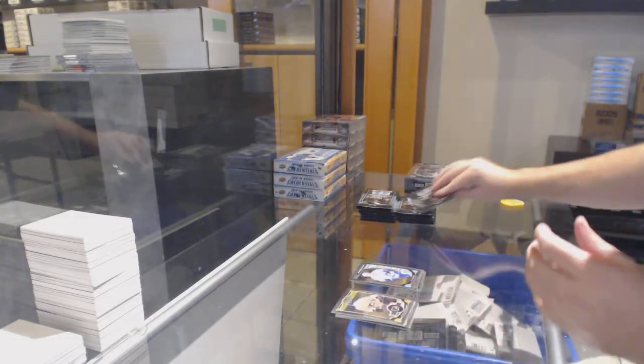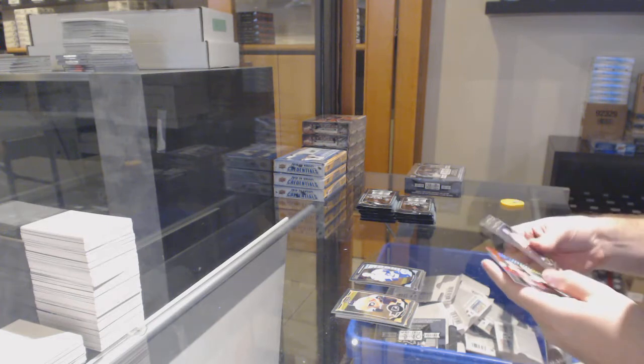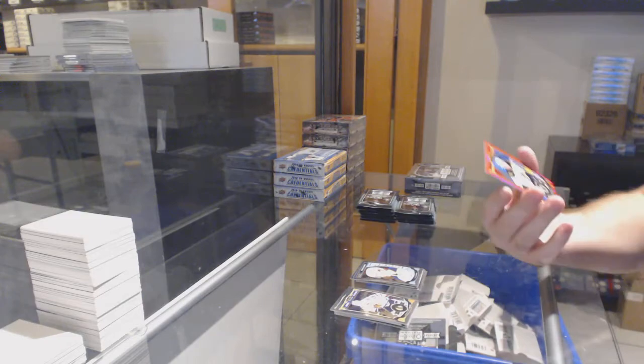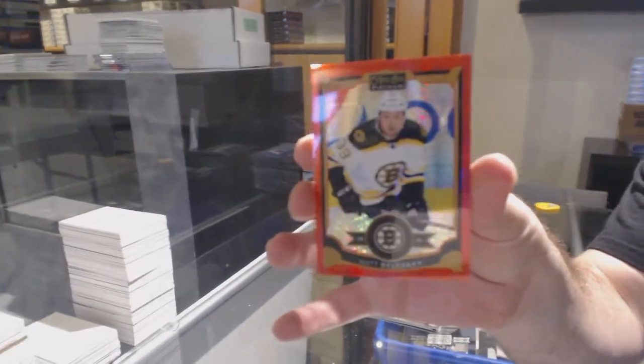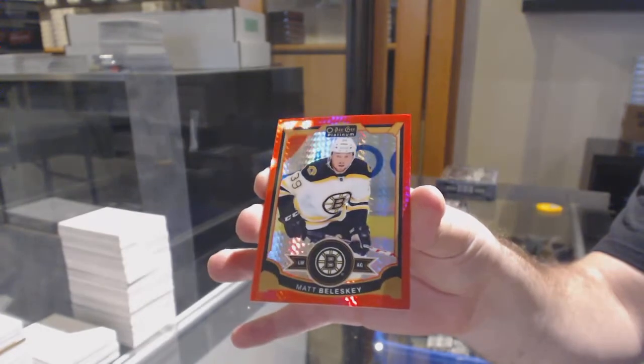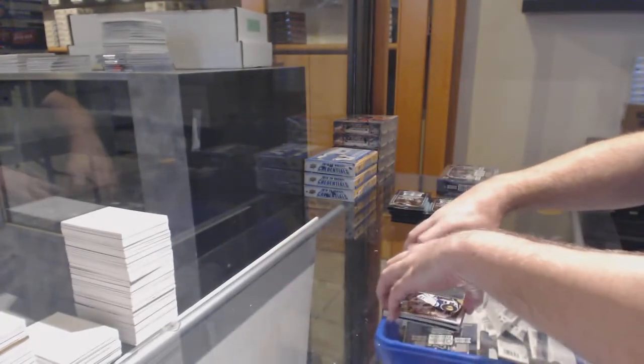Ben Hutton for the Vancouver Canucks. Anyone else care to guess for the sake of fun? Jack Eichel for the Buffalo Sabres. And Matt Bolesky, Red Prism for the Boston Bruins, numbered to 149. Matt Bolesky, 149.